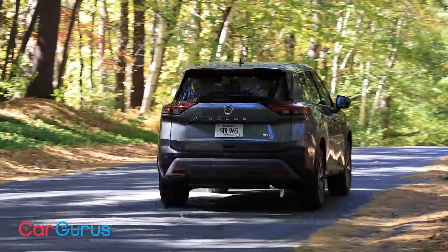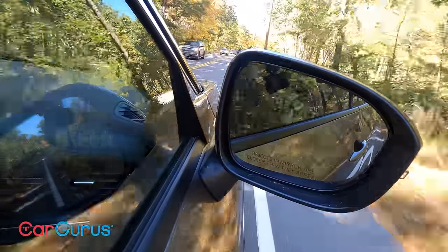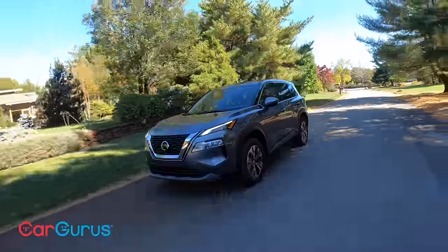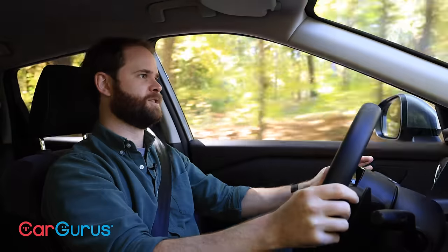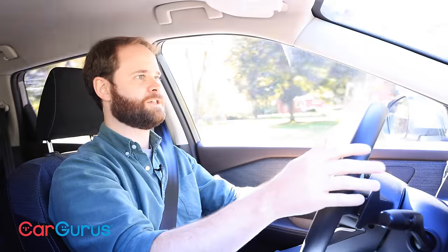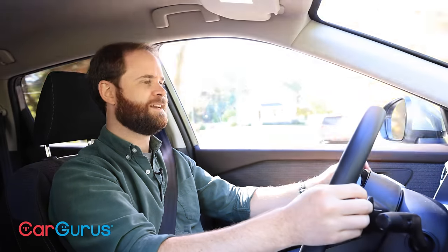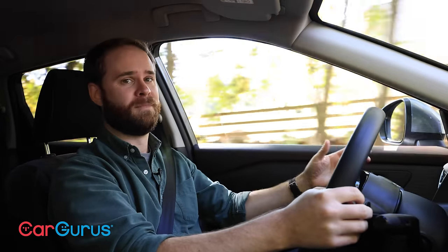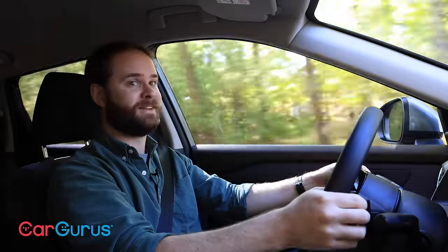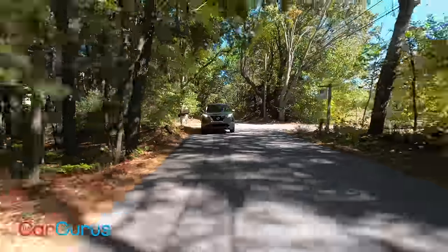The engine isn't particularly smooth — you can feel it through the pedals — and the side-view mirrors shutter softly when driving down the highway. It also employs a continuously variable transmission. The CVT manages what power the Rogue has pretty well, and it's programmed with gear ratios to make it feel more like a regular automatic transmission. Nissan's been committed to the CVT for longer than most automakers, so I'd be pretty disappointed if this one wasn't good. Luckily, it is good.